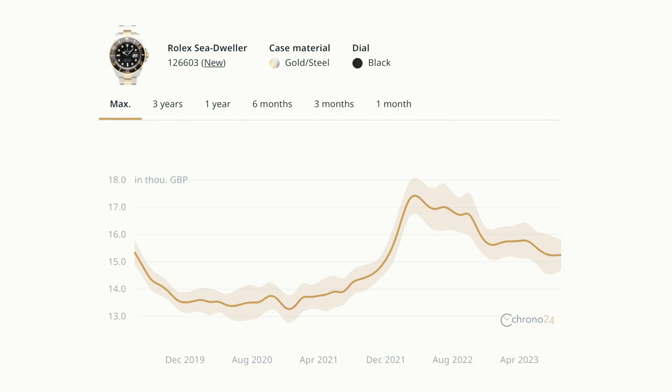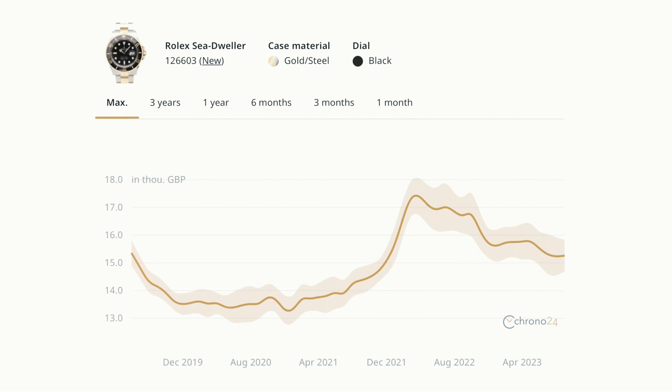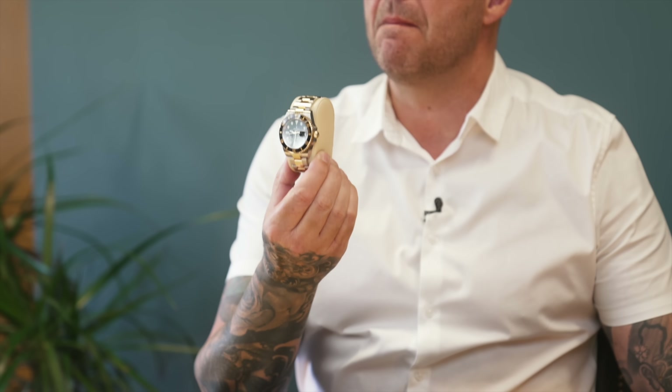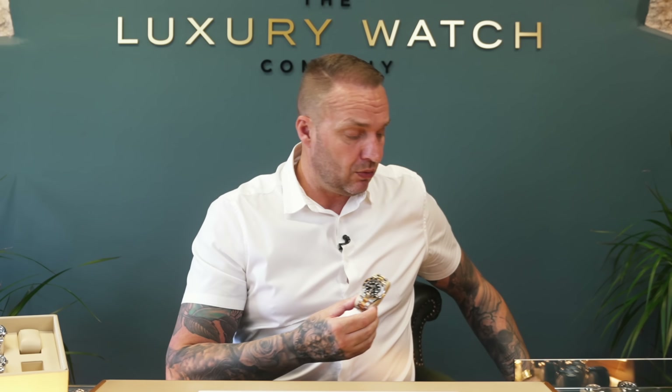Another model I want to talk about is the steel and gold Sea Dweller 43. We had two in recently and just sold one last week. The RRP is around £15,000 and we've sold two brand new ones for under £15,000. It's an extremely nice watch for clients looking for something bigger than the ordinary Submariner. On the gray market they are under RRP — do not do the dance, just go straight to the gray.